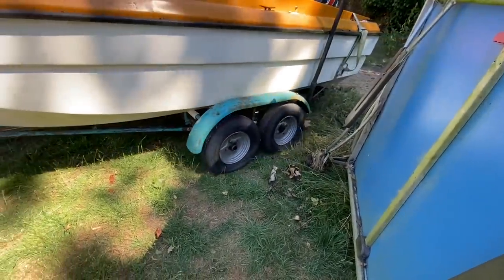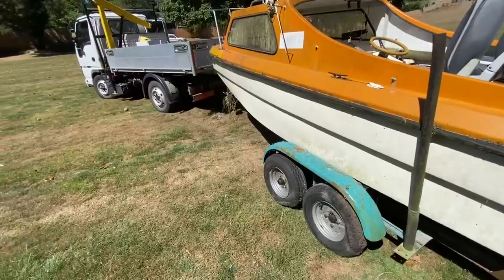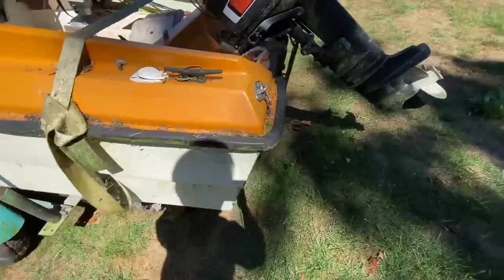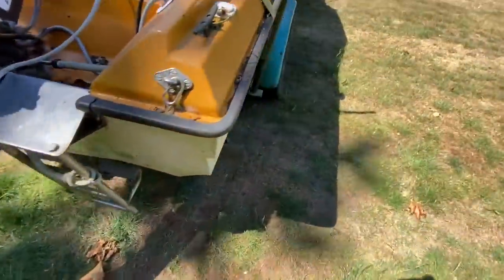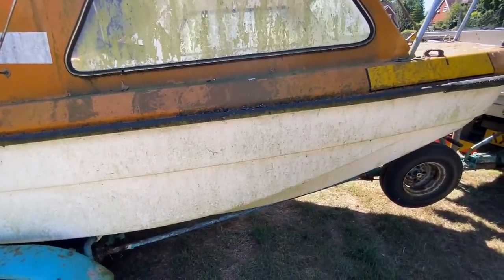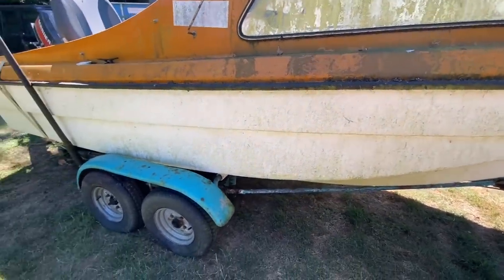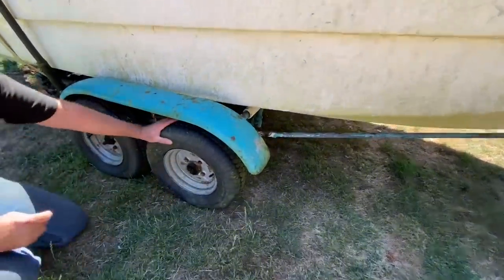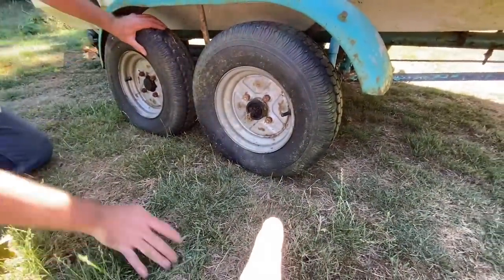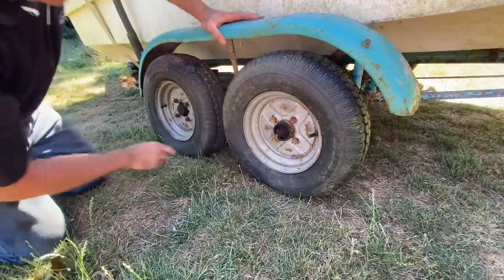Had a ping pong table in the way there - going around that now, one of them looks flat. We can't really show too much of where we are, it's a bit awkward. Let's get it jacked up and actually start checking through it. One of the tires is flat on the other side - I think we jack it up, give them a rock. I don't think we're going to have to take the hubs off.